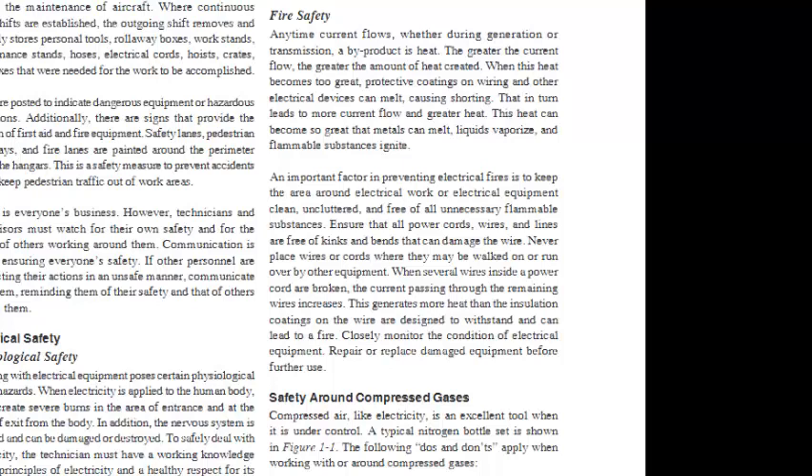Fire Safety: Any time current flows, whether during generation or transmission, a byproduct is heat. The greater the current flow, the greater the heat created. When this heat becomes too great, protective coatings on wiring can melt, causing shorting, which leads to more current flow and greater heat. Metals can melt, liquids vaporize, and flammable substances ignite. To prevent electrical fires, keep the area around electrical equipment clean, uncluttered, and free of flammable substances. Ensure all power cords and wires are free of kinks and bends. Never place wires where they may be walked on. Closely monitor the condition of electrical equipment and repair or replace damaged equipment before further use.